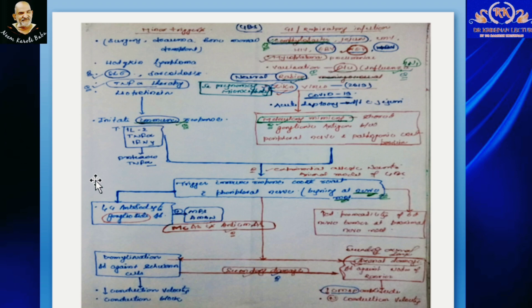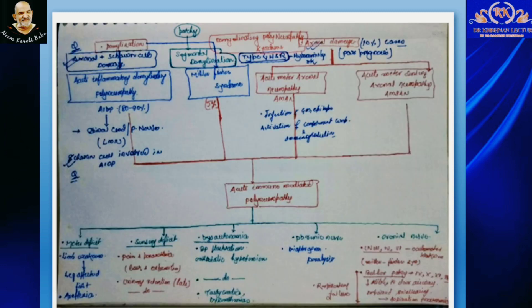Apart from this, if the process is demyelinating, on nerve conduction study we will see decreased conduction velocity and conduction blocks. If it is axonal damage, then it will lead to decreased CMAP amplitude with normal conduction velocity. Thus, by nerve conduction study, we can differentiate the different variants of GBS. These different variants lead to involvement of either motor, sensory, autonomic, phrenic nerves, or cranial neuropathies.